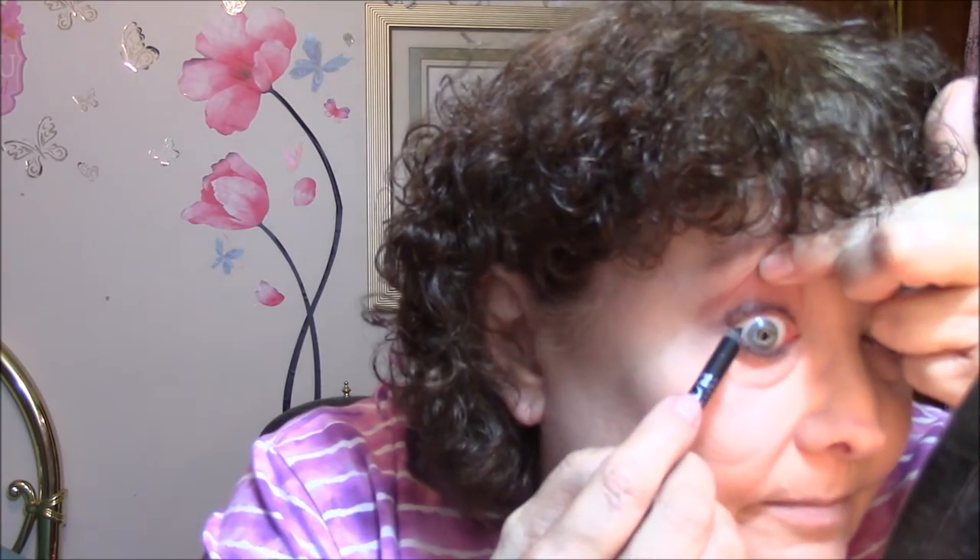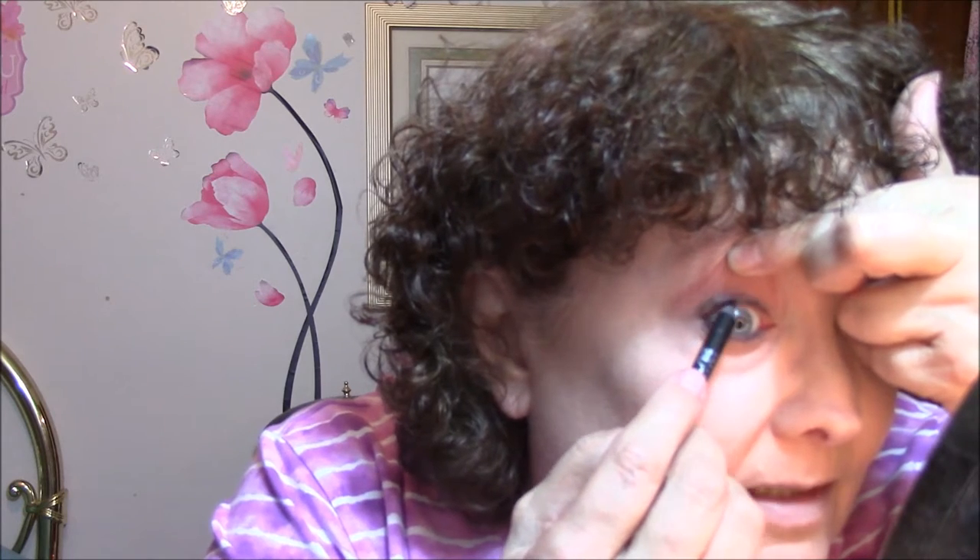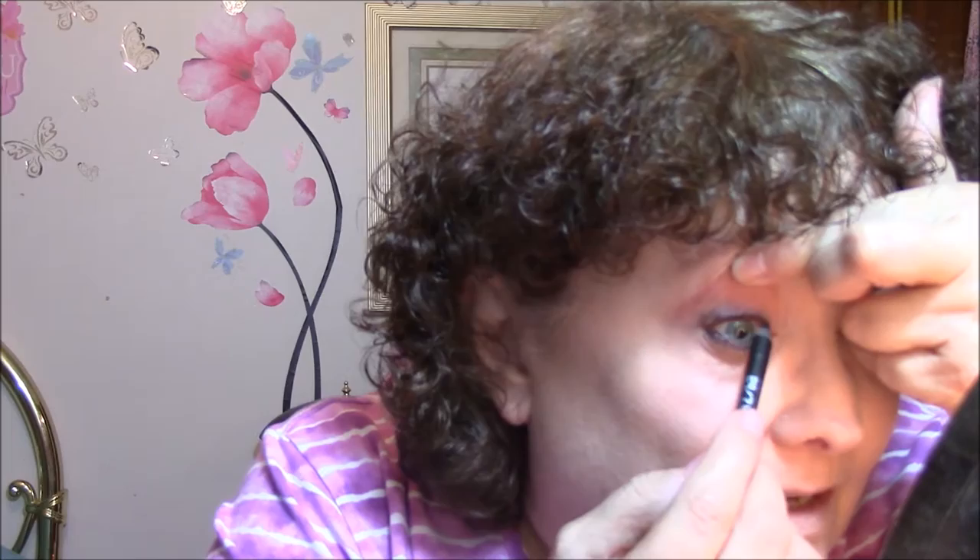I'm going to do a little bit of waterline with my Urban Decay — I just sharpened this actually — a little tight line here. Oh, that hurts, I don't like doing that. You can see it defines that eye just a little bit when you do that. This was the Urban Decay 24/7 Velvet in Black Velvet.